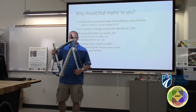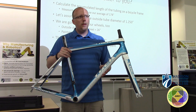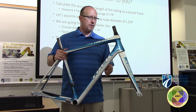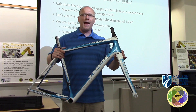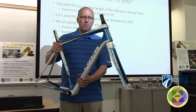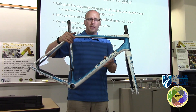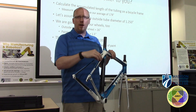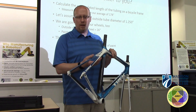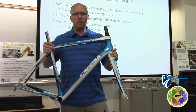That is an adult frame I have here. The next thing we need to calculate is the average diameter of each tube. These tubes are pretty big in diameter — they're not perfectly round, they're a little more rectangular. The back chainstay and seat stay tubes are much smaller. We averaged about an inch and a quarter diameter.